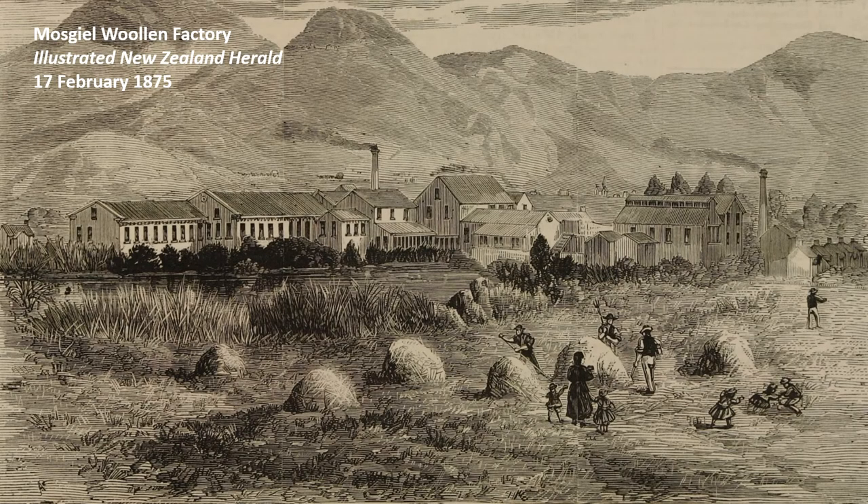First up, we have a picture of the Moskiel Woollen Mill from the February 1875 edition. By this time, the paper was about to enter its eighth year of publication. Wheeler had just employed a new artist, the paper had a new illustrated headline on its front page, and Wheeler had reduced the price to sixpence per issue in an attempt to grow the paper's readership.